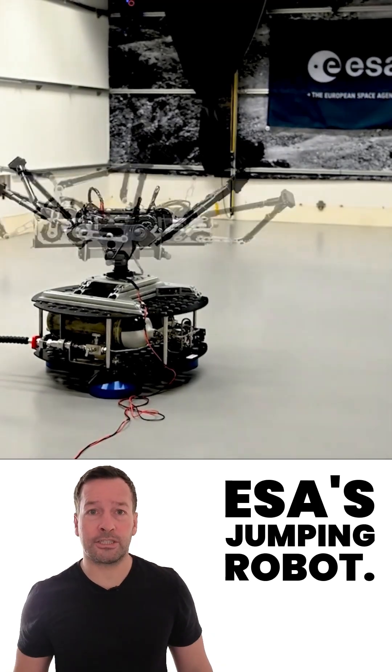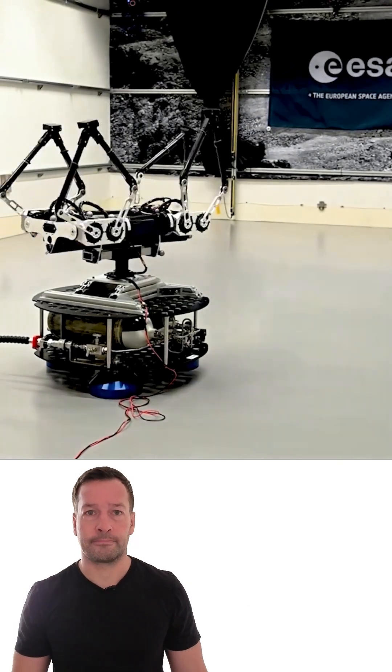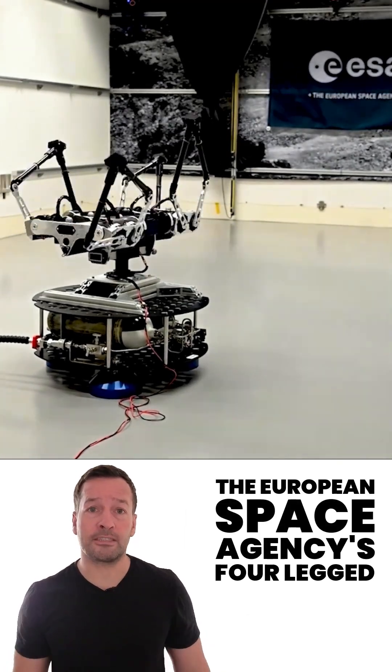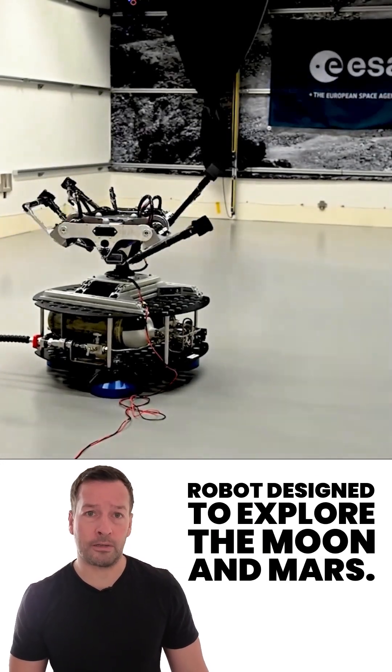Meet Olympus, ESA's jumping robot — the European Space Agency's four-legged robot designed to explore the Moon and Mars.